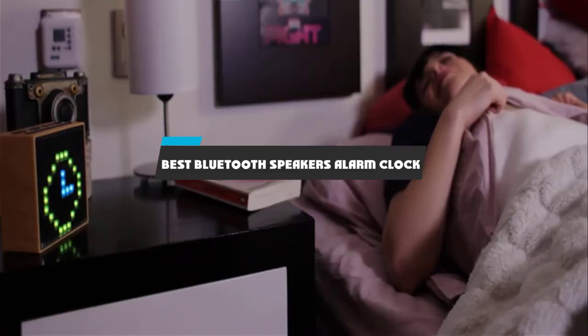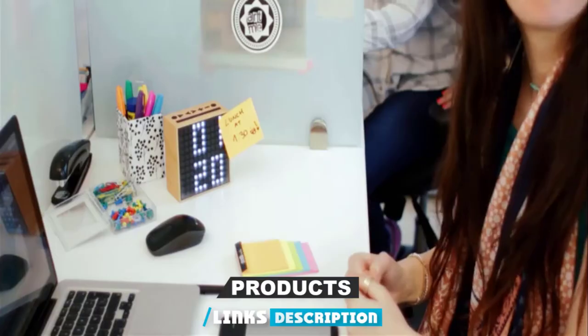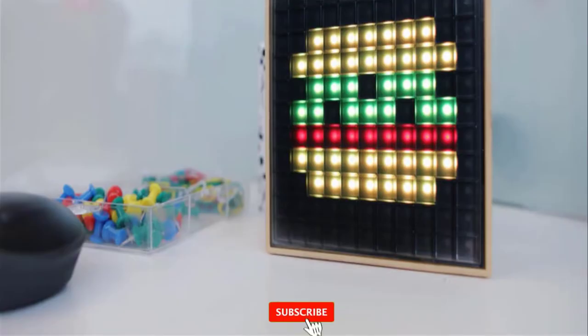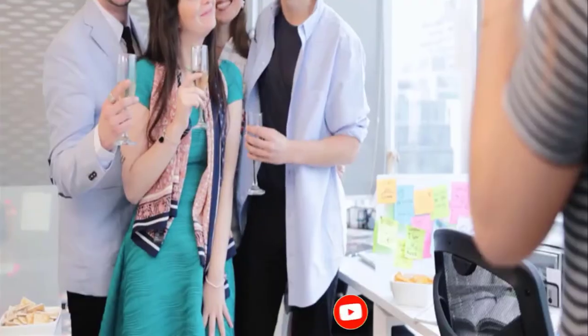If you're looking for the best Bluetooth speaker alarm clocks, here's a list you must see. We made this list based on our personal preference and sorted it based on their features, prices, quality, durability, and reputation of the manufacturers and customer feedback. We've included options for every type of customer. So let's get started.